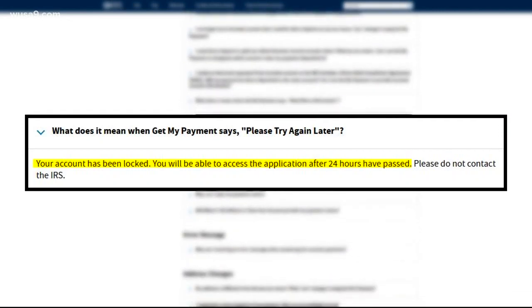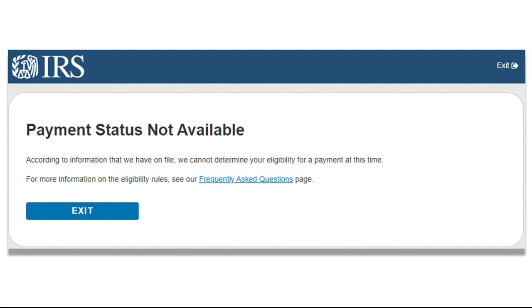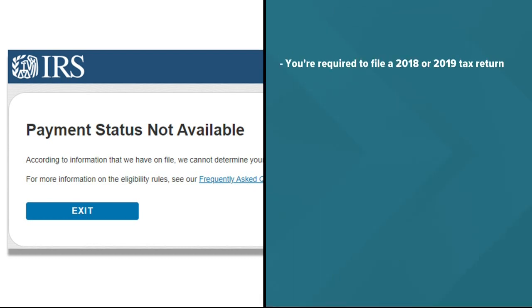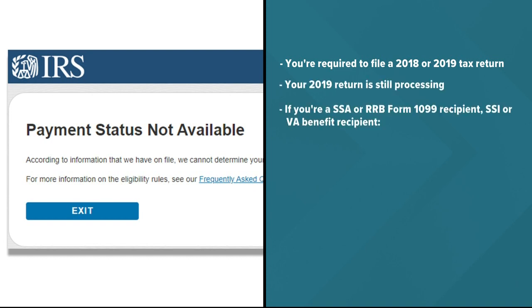Or it also might tell you your status isn't available. That one is common and it can mean a few different things: you're required to file a 2018 or 2019 tax return, your 2019 return is still processing, or if you're an SSA or RRB Form 1099 recipient, SSI or VA benefit recipient, the IRS says it is working with your agency.